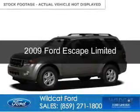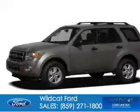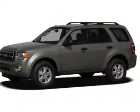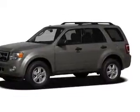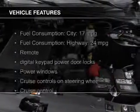The used 2009 Ford Escape, powered by 4-wheel drive, a 3-liter, 6-cylinder engine, and a 6-speed automatic transmission.